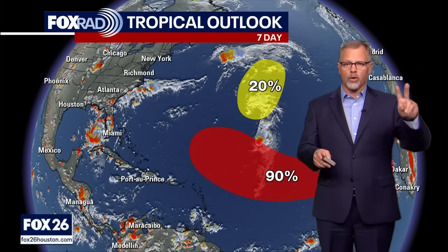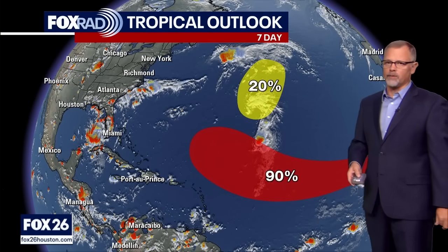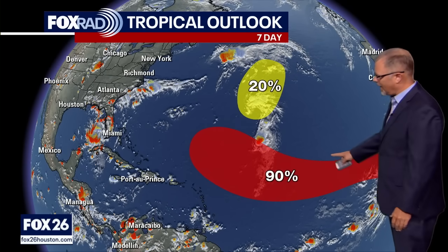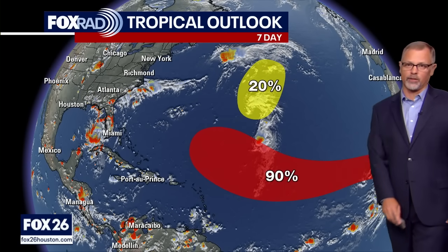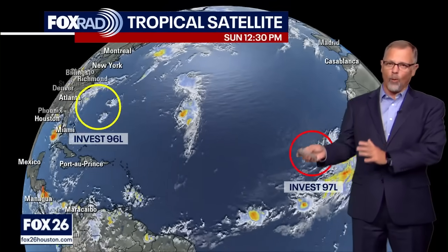There are two areas of Invest. One of them has a 20% chance of development into a tropical system according to the National Hurricane Center over a seven-day period, and the other one has a 90% chance of tropical development. So you can see we've got one that's a little bit more favored than the other.